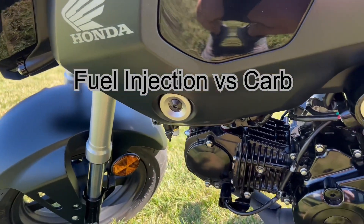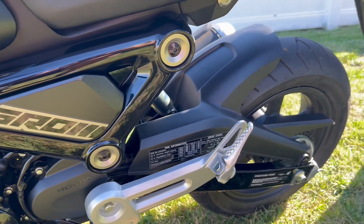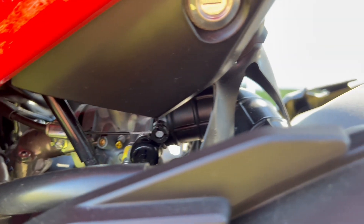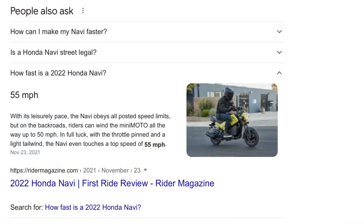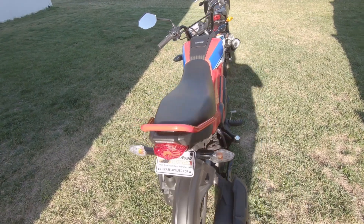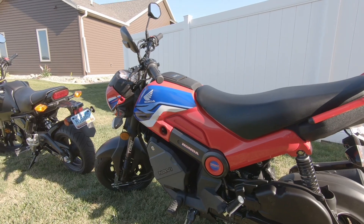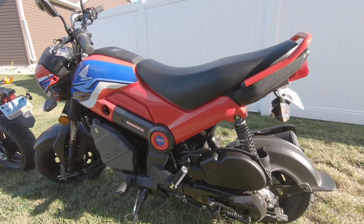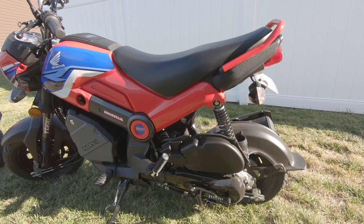Another thing to mention: fuel injection versus carbureted. The Grom is fuel injected and the Navi is carbureted, so starting the Navi in colder weather or after it sits a while is going to be more of a process compared to the Grom. On top speed, the Navi is said to top out at 55 mph — I can pretty much get to 45 anywhere, and on flat ground with no wind I can hit 50.